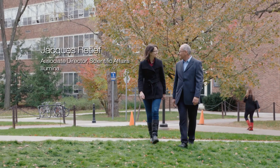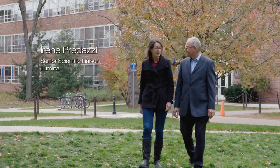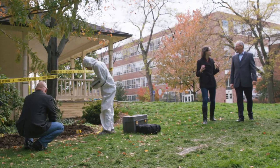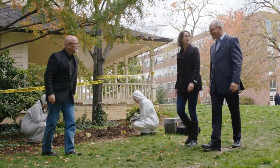I'm excited to be here at Penn State to talk to Mitch Holland. He's a renowned forensic scientist. I have been reading his papers since college. He's been working on some amazing cases — like the Unknown Soldier, 9-11, or the Romanov case.